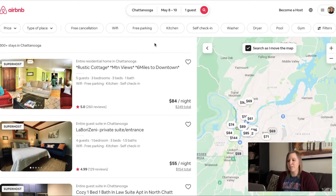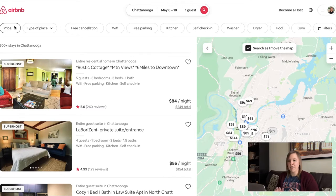There are some filters that I like to set before I even start looking. In the upper left hand corner, the price. My budget is going to be about $100 per night maximum. I don't really want to spend any more per night than that, so I'll update the price.